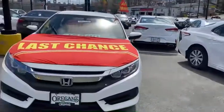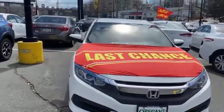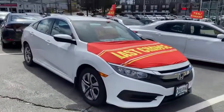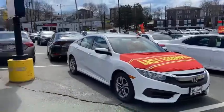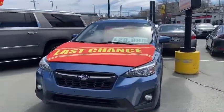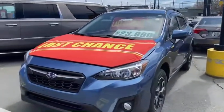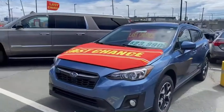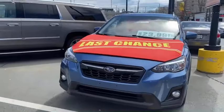Moving across then we've got a 2017 Honda Civic LX, also white in color, with 125,000 kilometers on there for $15,990. Then this little gem here, a 2018 Subaru Crosstrek, lovely blue in color — this only has 64,000 kilometers — out there for $23,990.